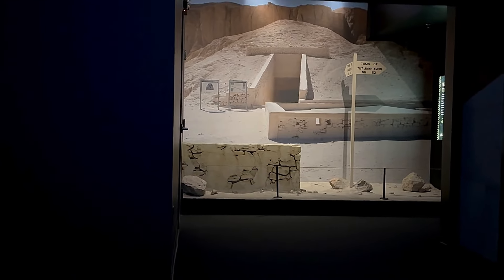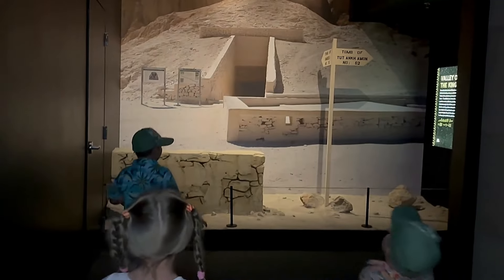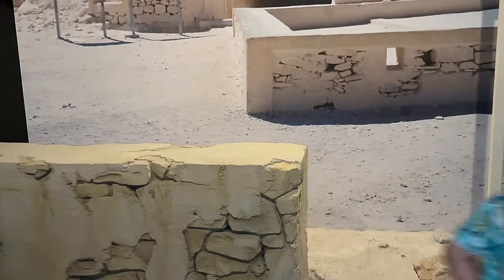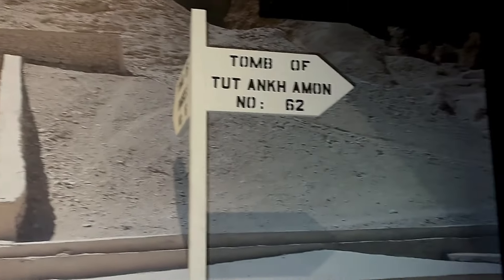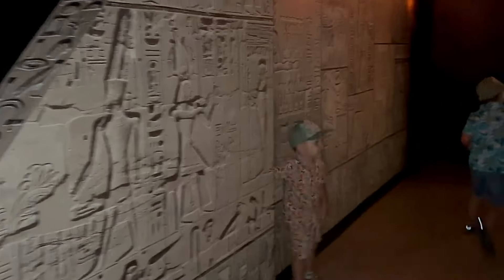This is where the real adventure starts. We're going to follow the footsteps of archaeologist Howard Carter, who discovered the lost tomb of Tutankhamun, known as King Tut, over a century ago. We're going to walk through the path and discover some pieces of Egypt history and some Egyptian treasures. Let's go!